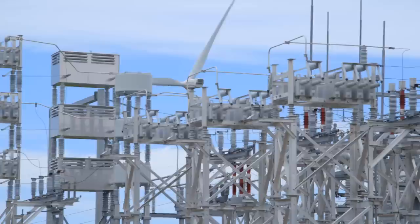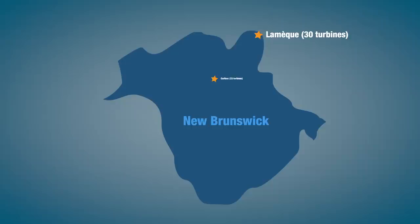NB Power buys electricity from three wind farms in New Brunswick. They're owned and operated by third-party companies. There's one at Lamek with 30 turbines, one near Bathurst with 33 turbines, and this facility outside Petitcodiac called Kent Hills with 50 turbines.